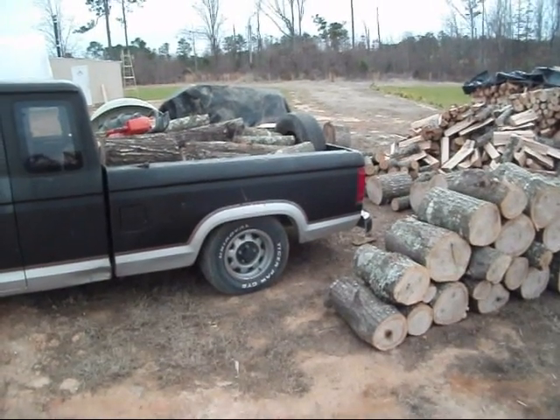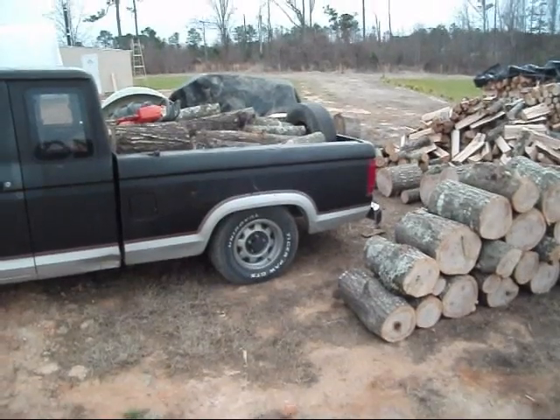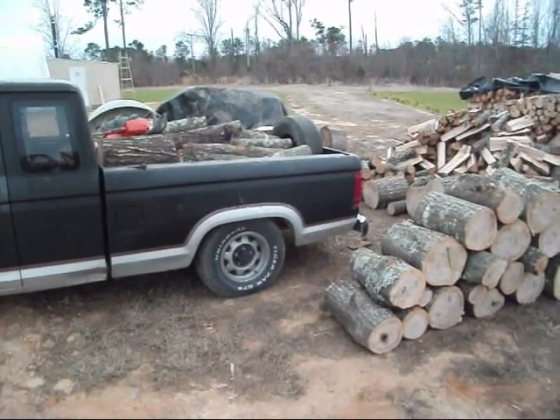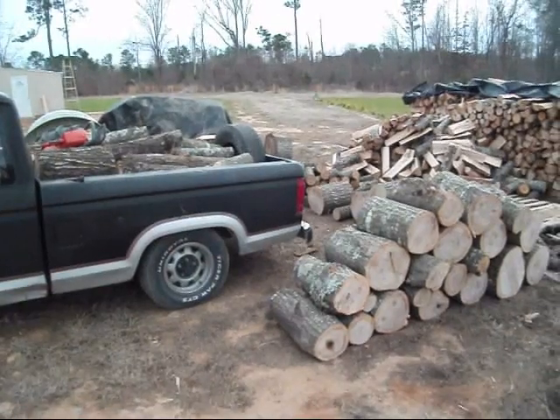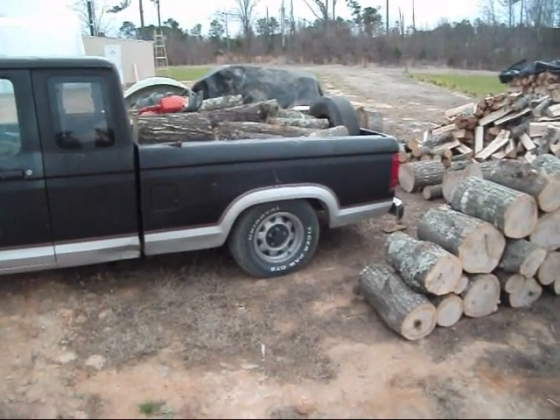Hey guys, got a few things I want to share with you today, personal notes and things like that. I'm going to start with the wood pile right here. What I'm working on is next year's wood for the greenhouses and you can see I got my little truck loaded down again. This is my third trip today.